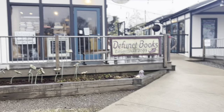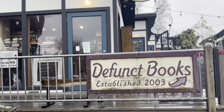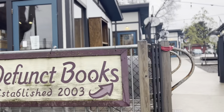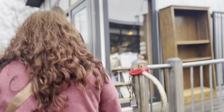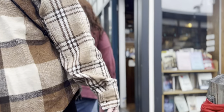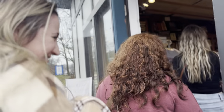Then we went to Defunct Books, which was super cute from the outside. We went in and it was just very cramped, and the person working there seemed like they did not want us in there — bothered by our presence. Somebody said it felt like he was the book dragon and these were all his books and he didn't want to part with them. It was a quick stop, and it didn't really have the type of books we were looking for — fantasy and romance — so we moved on quickly.